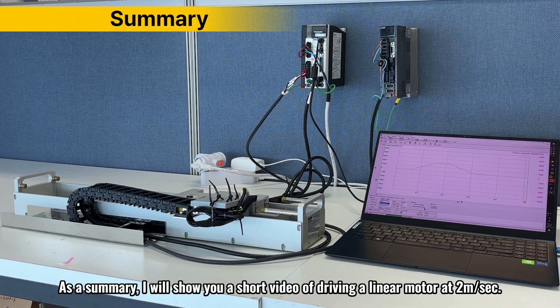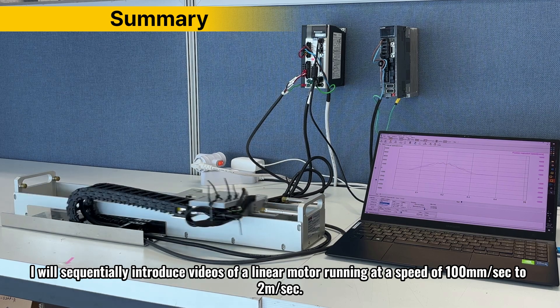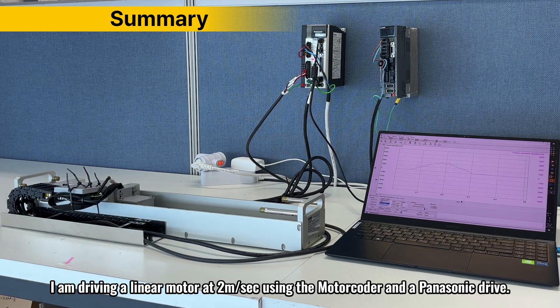As a summary, I will show you a short video of driving a linear motor at 2 meters per second. I will sequentially introduce videos of a linear motor running at speeds from 100 millimeters per second to 2 meters per second. I am driving a linear motor at 2 meters per second using the motor coder and a Panasonic drive.